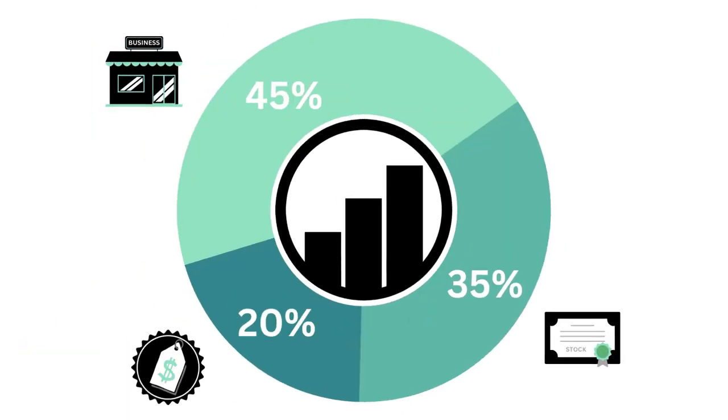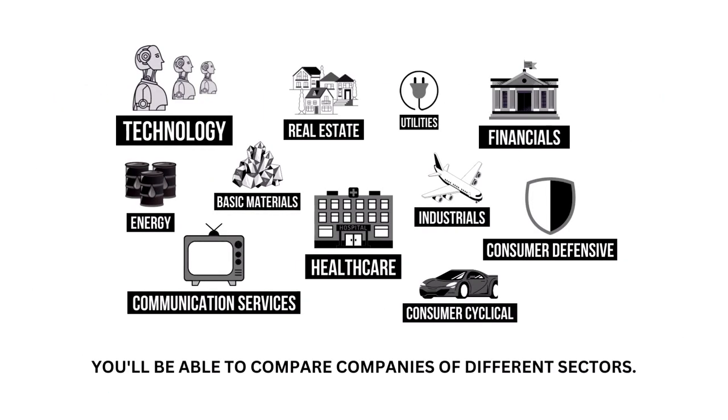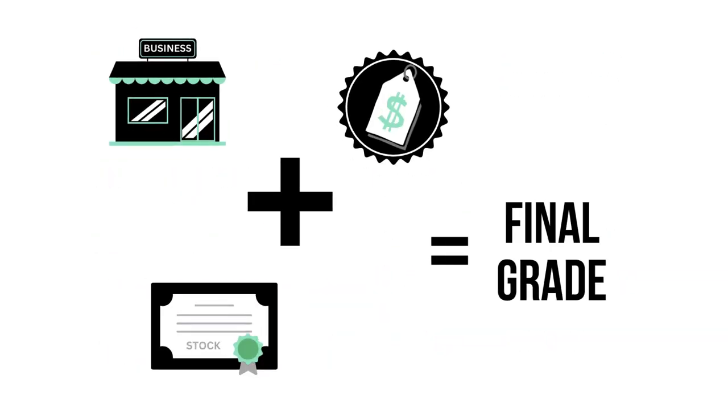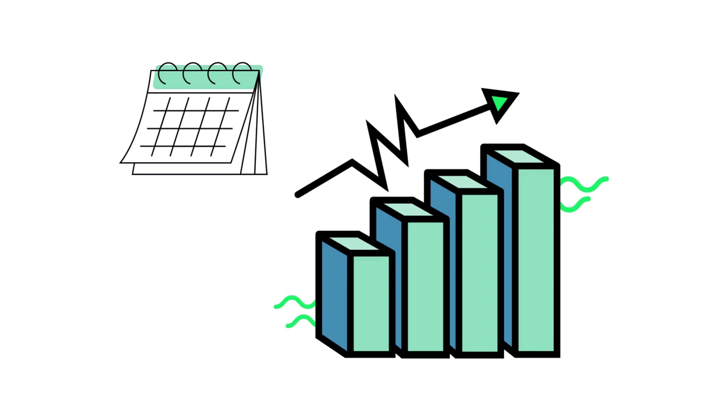This analysis is divided into three factors: the business, the stock, and the price. Within each factor are a total of 11 metrics, from business growth and performance to intrinsic value. Because each company belongs to a specific sector of the economy, my analysis normalizes the data so we can compare companies of different sectors. Each of the three factors and 11 metrics are given a grade from 0 to 99, with 50 to 59 being considered average. When we've got the three factors graded, we combine them to get our final grade. Most companies will fall into that average range, since most companies are indeed average long-term investments.